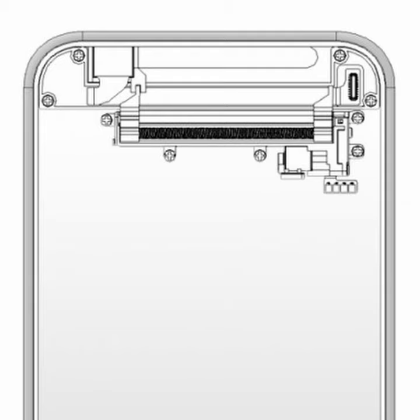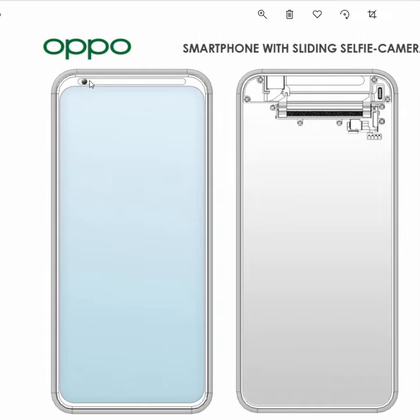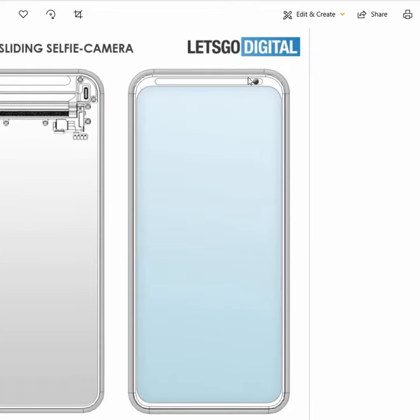Oppo is going to come up with a smartphone with a sliding selfie camera. This image by Let's Go Digital shows the actual mechanism for the front camera. What it will do is move the selfie camera to one side or the other — here it is on the left side, and now it goes to the right side.